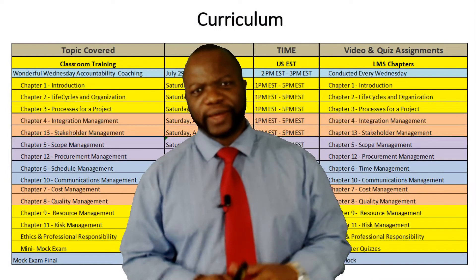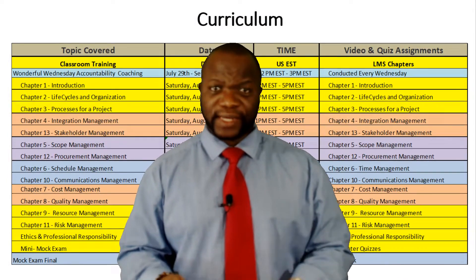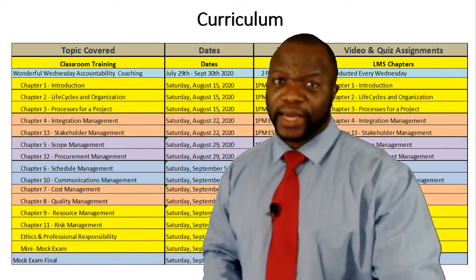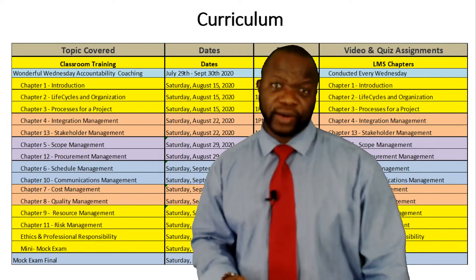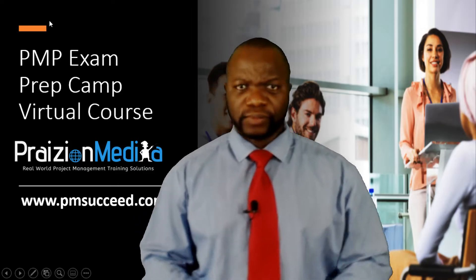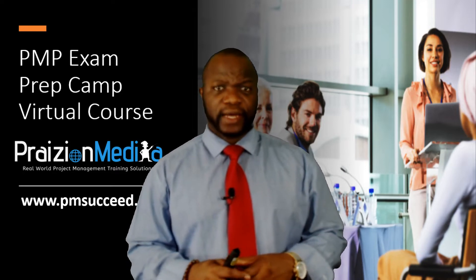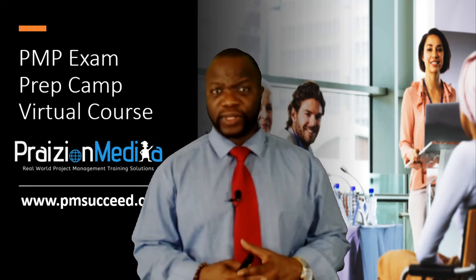Hello, my friends. I want to talk to you about a course that's coming up for the PMP exam. It's called PMP Exam Prep Camp, and it's virtual and it's going to be over a period of six weeks. You can see the timetable behind me. PMP Exam Prep Camp has helped so many students get certified and understand the content for the exam.